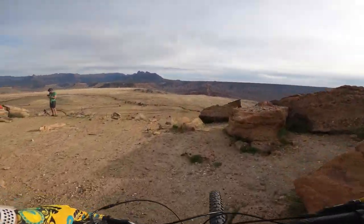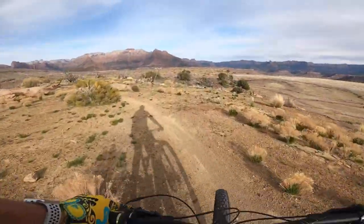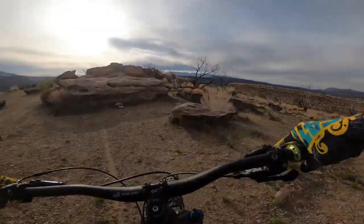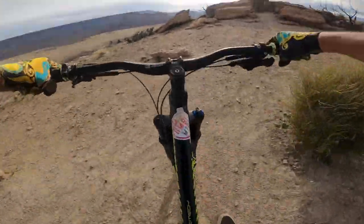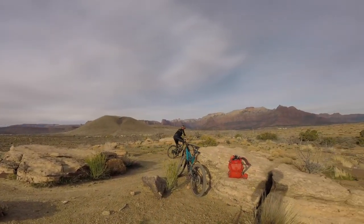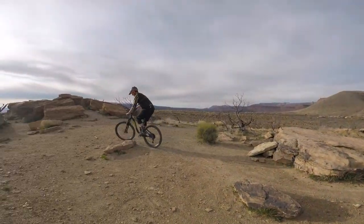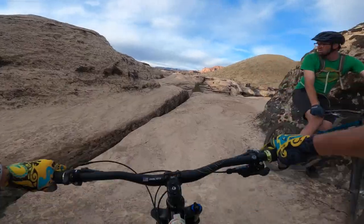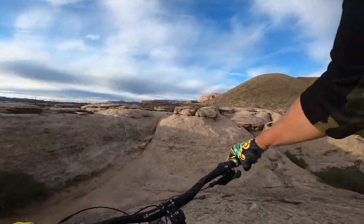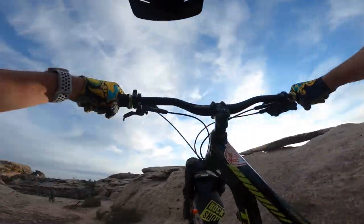Here's a new feature I had never seen before — reminds me of a little rock drop on Zen. That's a mock roll right there.